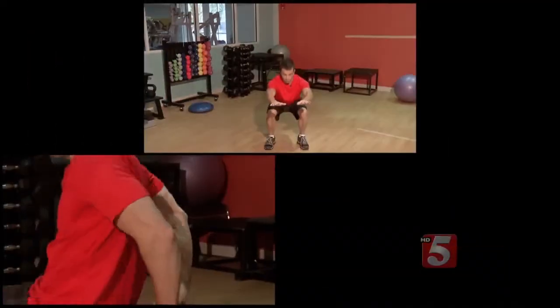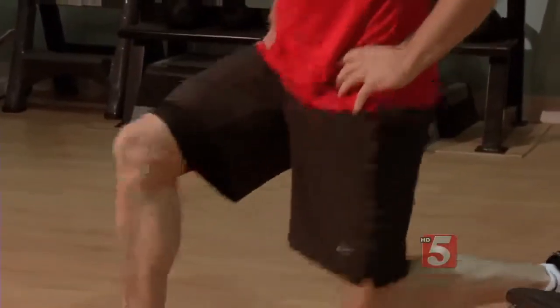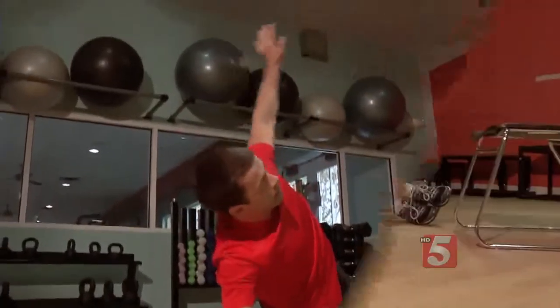30 seconds on every exercise. Back to lower body with squats, then tricep dips, and a plank to work the core. High knees, followed by lunges, push-ups with a side rotation, and a side plank.